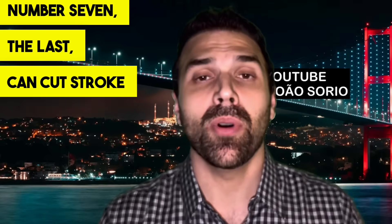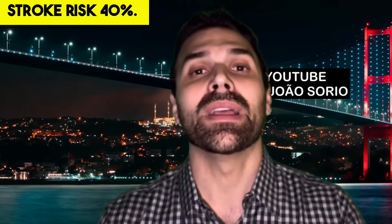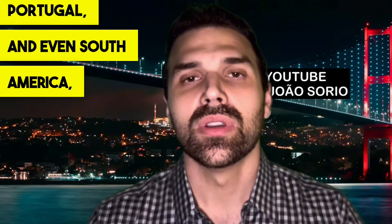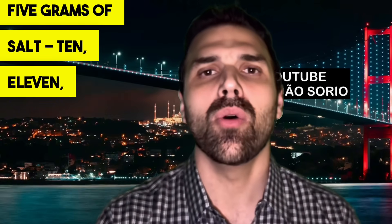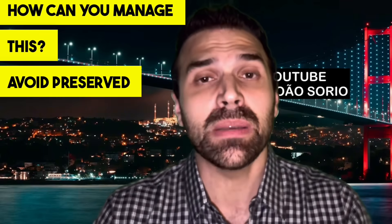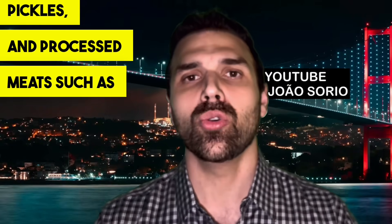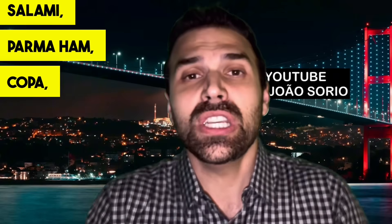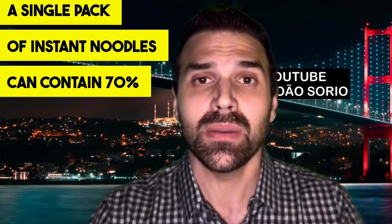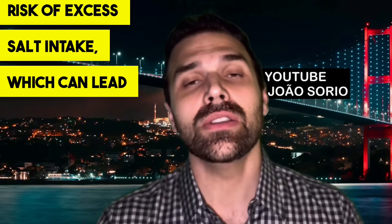Number seven — the last tip — can cut stroke risk by 40%: reducing salt intake. Studies show that following the recommended intake reduces stroke risk by 40%. Yet many countries, including the US, Germany, Spain, Portugal, and South America, consume more than double the recommended five grams of salt — eating 10, 11, or 12 grams. To manage this, avoid preserved foods like canned products, olives, pickles, and processed meats such as salami, parma ham, and turkey breast. A single pack of instant noodles can contain 70% of your daily sodium needs.